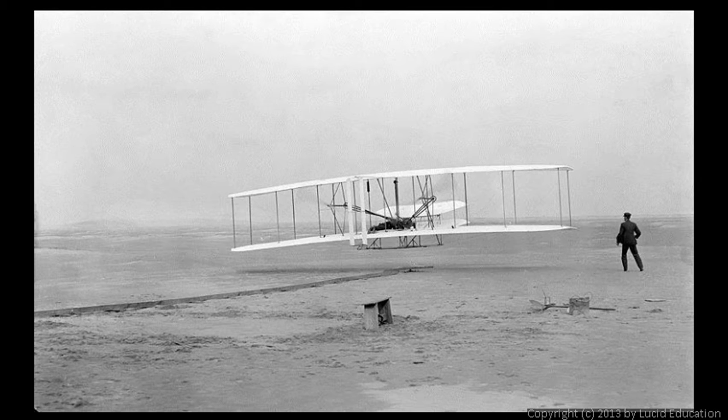This photo was taken on December 17th, 1903, and this was an historic moment — a milestone in the history of aviation. In the picture you can see that the plane is only a few feet off the ground, but it is under control and flying under its own power.